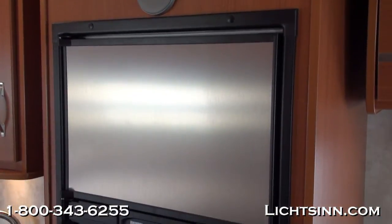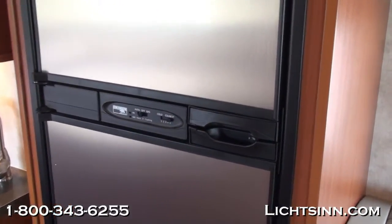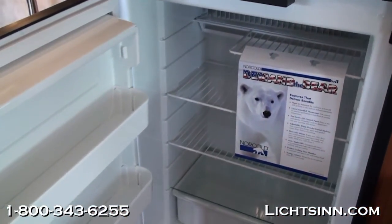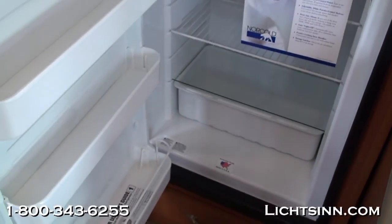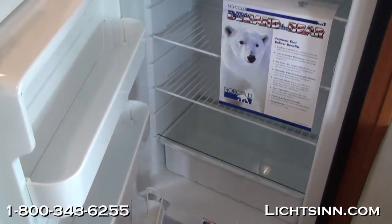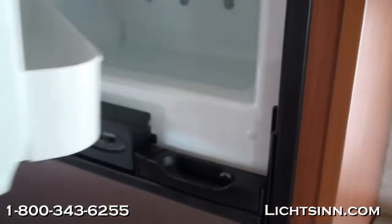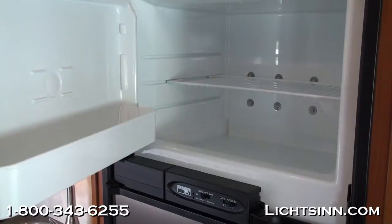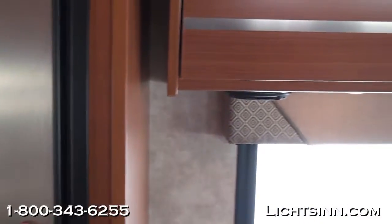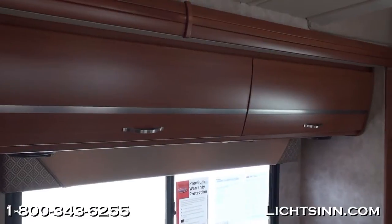A beautiful refrigerator door insert adorns the double-door refrigerator, which functions as both a refrigerator and freezer and operates on gas or electric. Reviewing specifications: the 2012 24J is 24 feet 6 inches long with an overhead height of 11 feet 3 inches. There are 35 gallons in the freshwater tank, 31 in the black, and 38 in the gray. A 26-gallon fuel tank provides an estimated cruising range of approximately 500 miles. The coach also has 30 gallons of propane. This refrigerator and the dinette are both included in the slide-out, along with a large overhead bank of Sunset Cherry cabinetry.